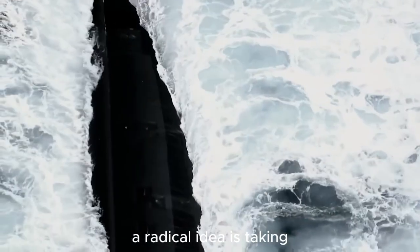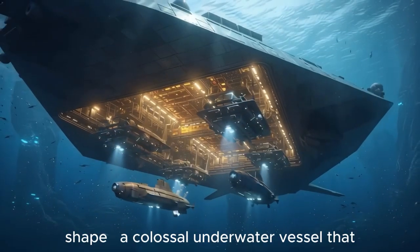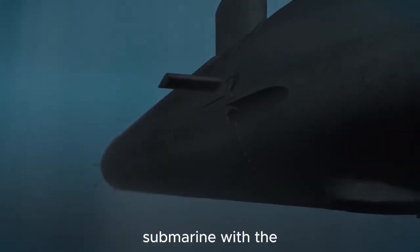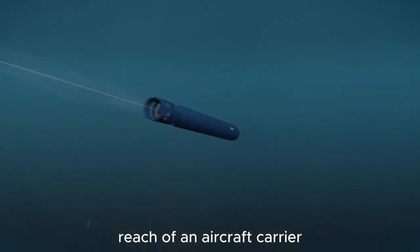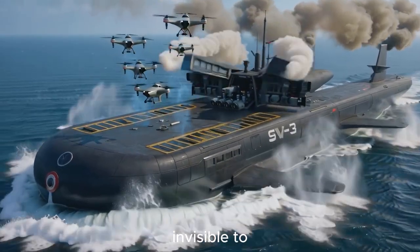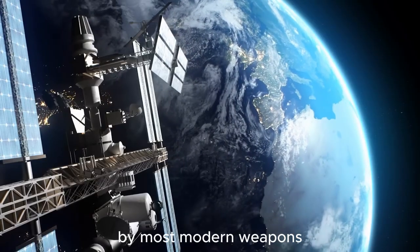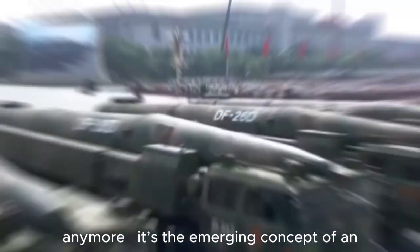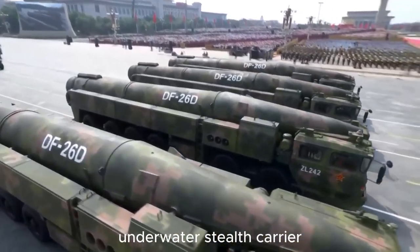Beneath the ocean's surface, a radical idea is taking shape — a colossal underwater vessel that combines the stealth of a submarine with the reach of an aircraft carrier. Imagine a carrier that doesn't sail but hides, invisible to satellites and unreachable by most modern weapons. This isn't science fiction anymore. It's the emerging concept of an underwater stealth carrier.